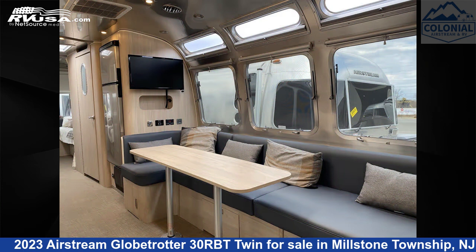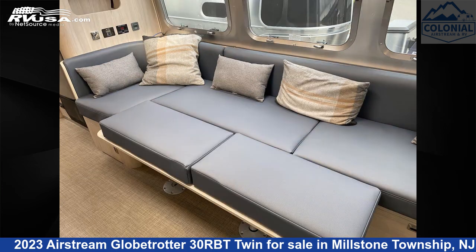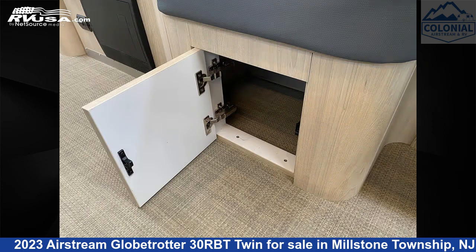This used Airstream is 30 feet 11 inches in length and features a Barcelona Blue, Natural Elm Interior, sleeps 6, Skylight, LP Detector, Water Heater, Auxiliary Battery, Awning, Spare Tire Kit, Microwave, Air Conditioning, Stovetop Burner, External Shower, and 54 gallons Fresh Water Capacity.